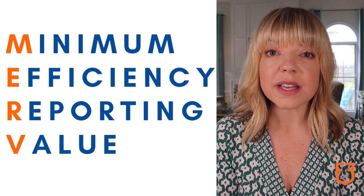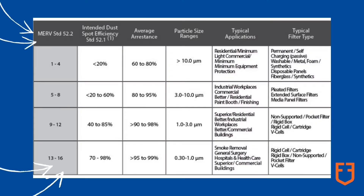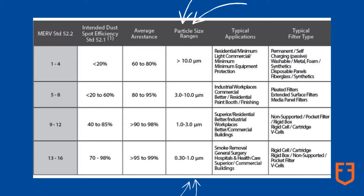Merv rating indicates what size particle a filter is capable of capturing. Merv ratings range from 1 to 16. The higher the Merv rating, the smaller the particles that filter is capable of capturing.